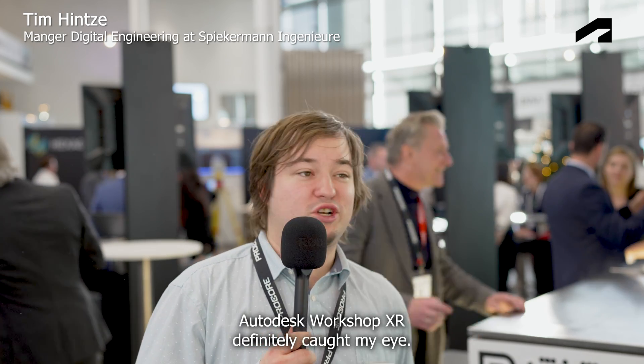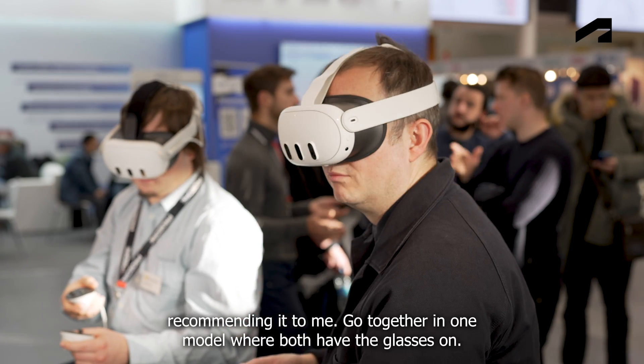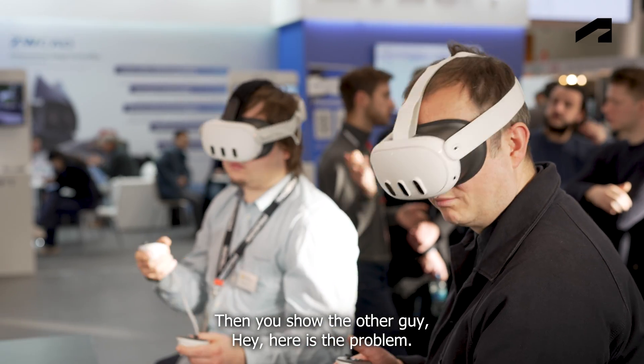I gotta say the Autodesk Workshop XR definitely caught my eye. I got some colleagues already recommending me to go together in one model, both have the glasses on, then you show the other guy 'hey, here's a problem,' document the problems you saw and have something you can later make a check on.